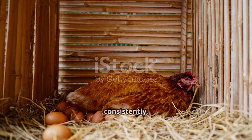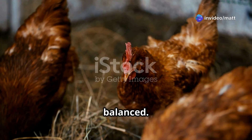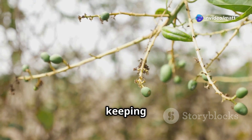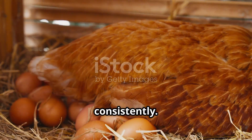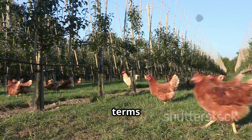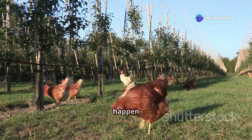For a hen to lay eggs consistently, her hormones — especially estrogen — need to be balanced. Studies suggest that mango leaves help regulate hormones, keeping the reproductive system running smoothly so eggs are laid on time and consistently. In simple terms, healthy, stress-free hens lay more eggs, and mango leaf extract makes it happen naturally.